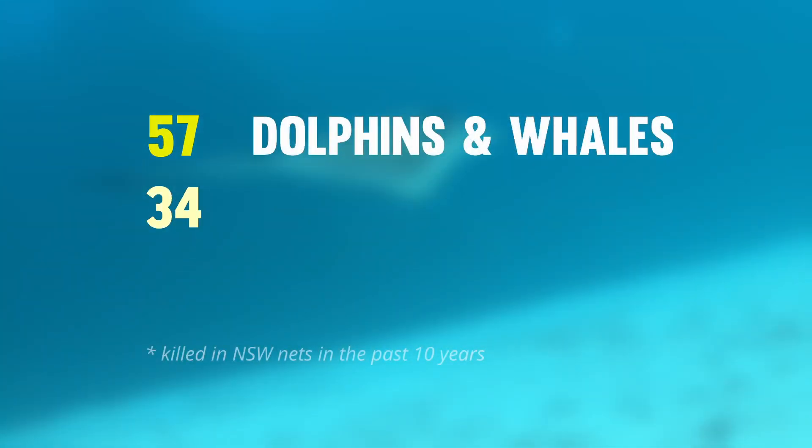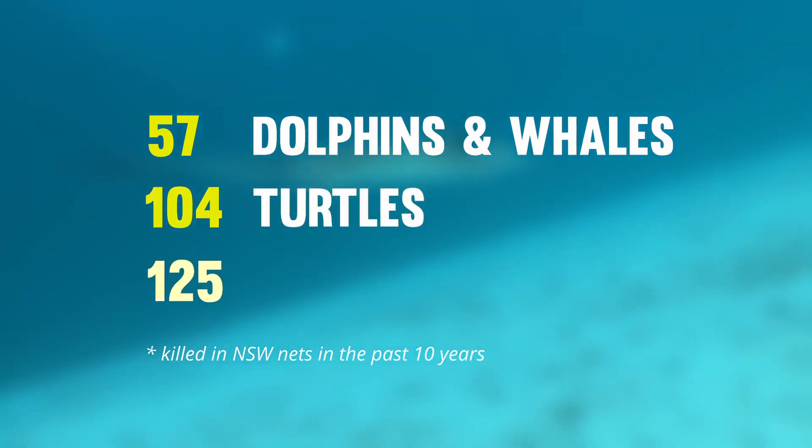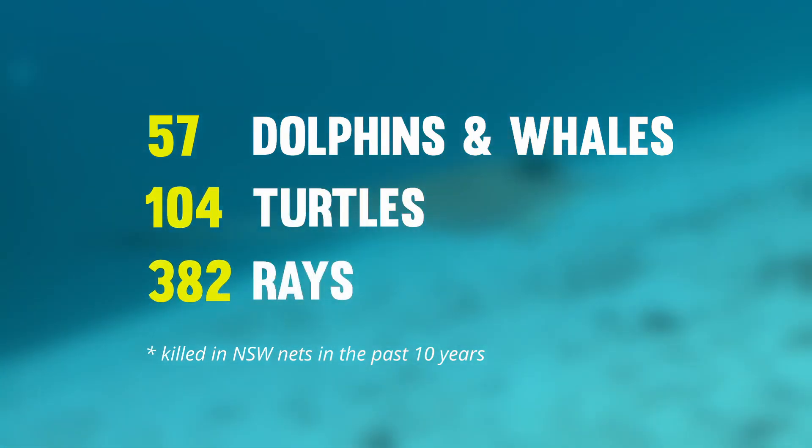Protected species such as rays, sea turtles, dolphins and whales get caught, struggle, suffer and die cruelly in these nets — not just sharks.